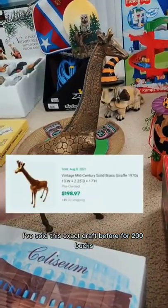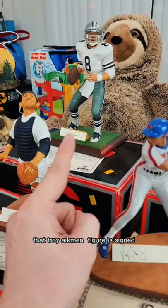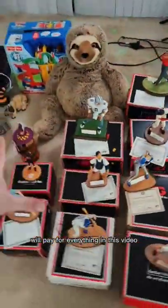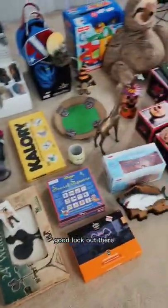I paid 240 bucks for everything you see in this video. I've sold this exact draft before for 200 bucks. That Troy Aikman figure is signed and it's worth at least 175 bucks. Those two items alone will pay for everything in this video, so I can reinvest and buy more. Good luck out.